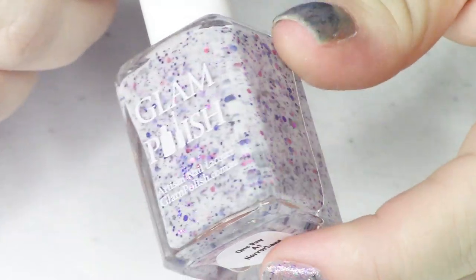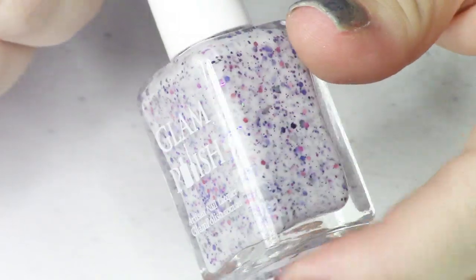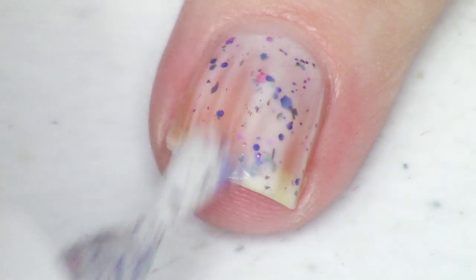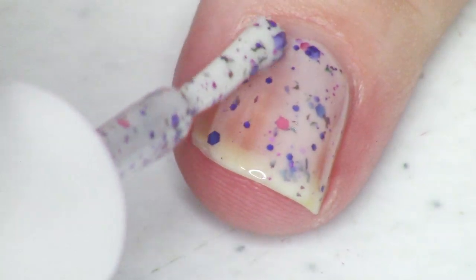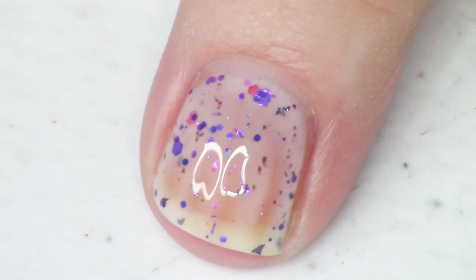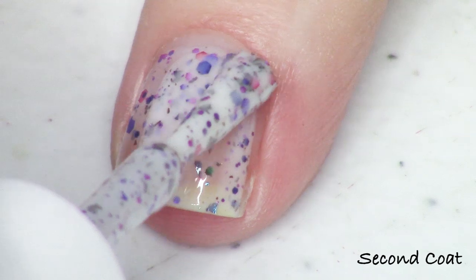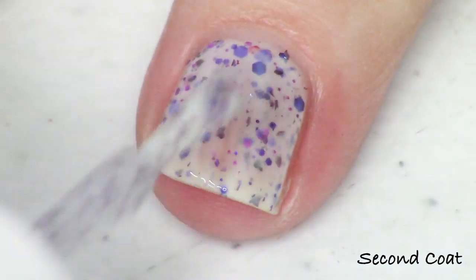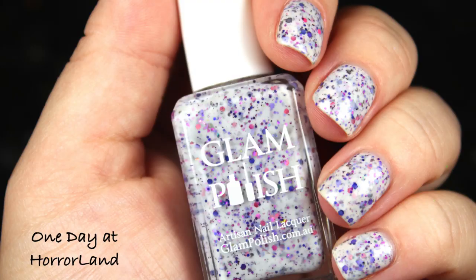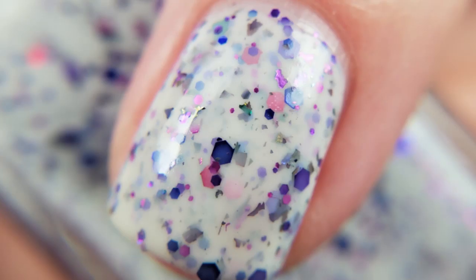We have a couple more crellies — two white base crellies that are totally different from each other. The first is called One Day at Horror Land, described as a white crelly with shifting metallic flakes and metallic glitter mix. The colors you're getting are purple, red, and fuchsia in all different sizes in a white base — super fun. It stays more towards the reds and purples in the glitter scheme. I did three coats with top coat for my final photo.